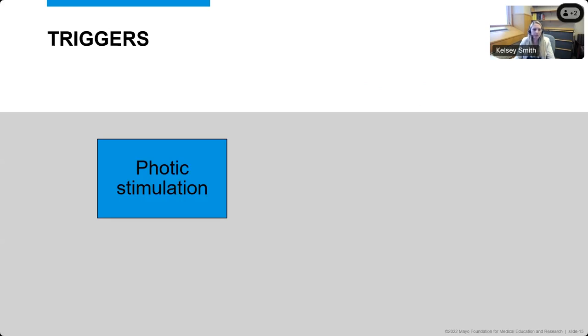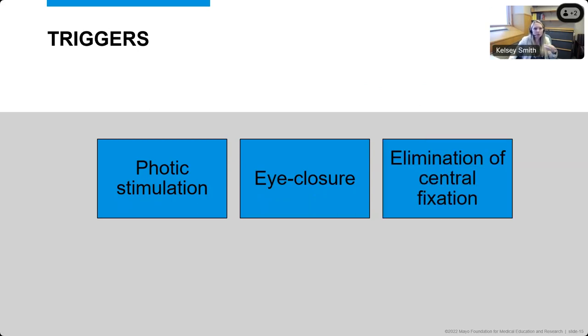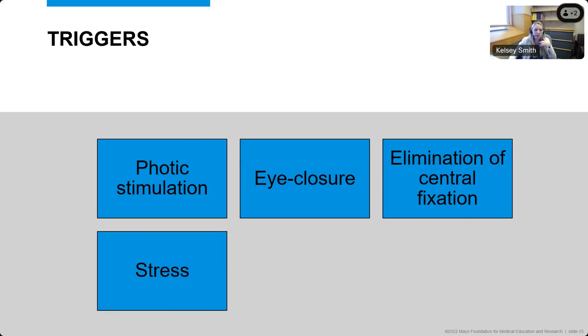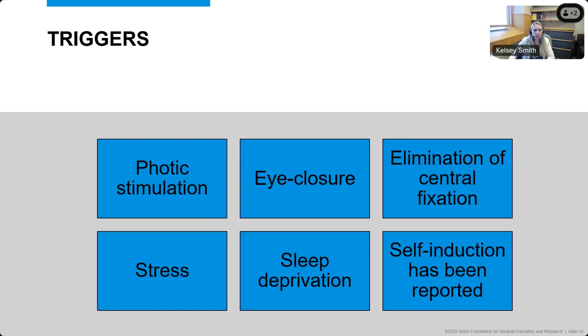Certain triggers have been identified. Photic stimulation and photosensitivity are part of the triad for the diagnosis. Eye closure is when we a lot of times see the onset of the eyelid myoclonia or changes on EEG. It's not only thought that eye closure itself causes the seizures, but it may actually be elimination of central fixation of the eyes. Stress or sleep deprivation can also provoke seizures in these patients. There have been some reports of self-induction, such as with sunflower syndrome, though this is another area of debate that requires further research.